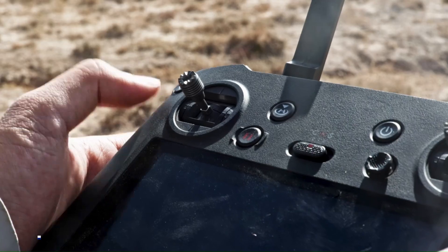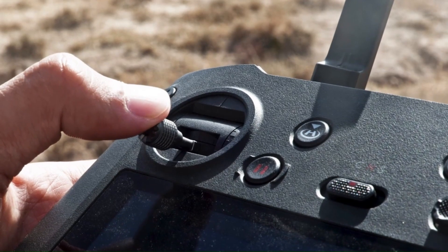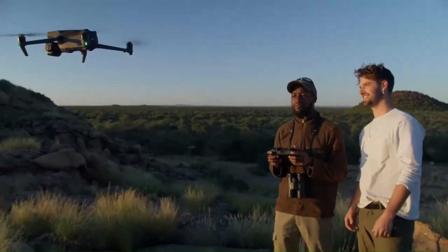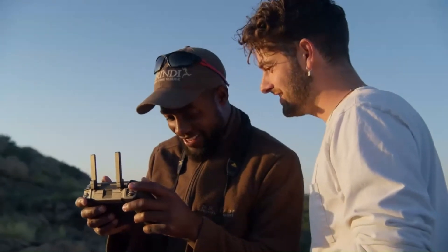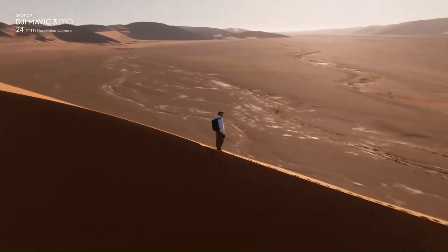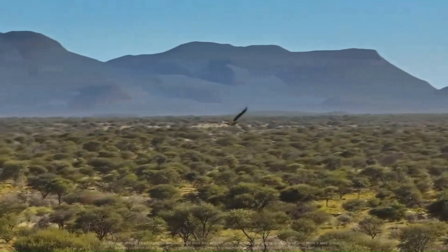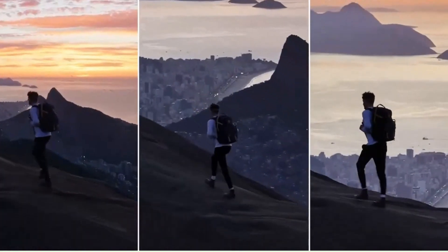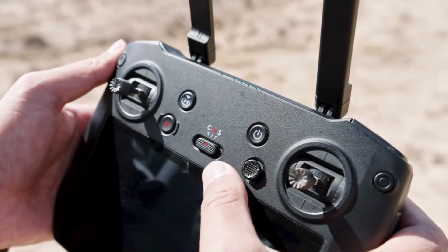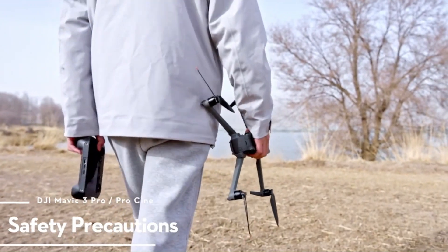DJI Mavic 4 Pro — price and release date. The DJI Mavic 4 Pro is rumored to launch in late 2025, likely around September or October, aligning with DJI's traditional fall release window. Industry insiders suggest the drone will come in multiple bundles, with the base version expected to start at around $1,999, while a fly-more combo could retail closer to $2,499. If DJI includes advanced features like a new Hasselblad camera system, 1-inch sensor, and upgraded obstacle avoidance, the Creator Edition might exceed $3,000.